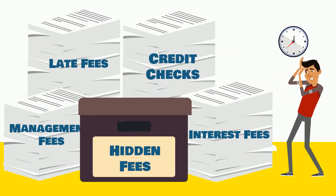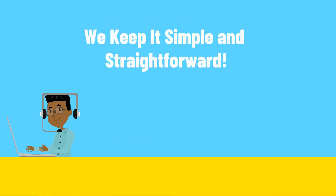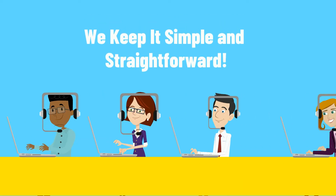Layaway Depot makes it easy. We like to stay transparent with our customers and have a simple and straightforward process.